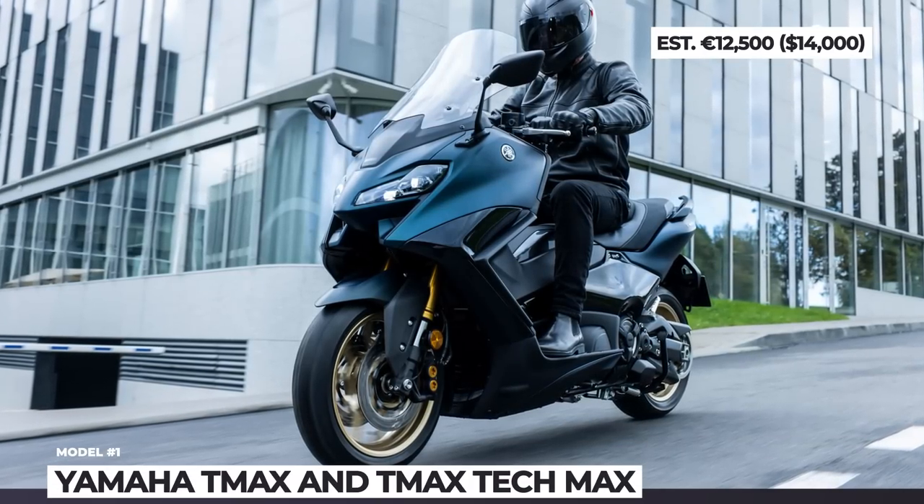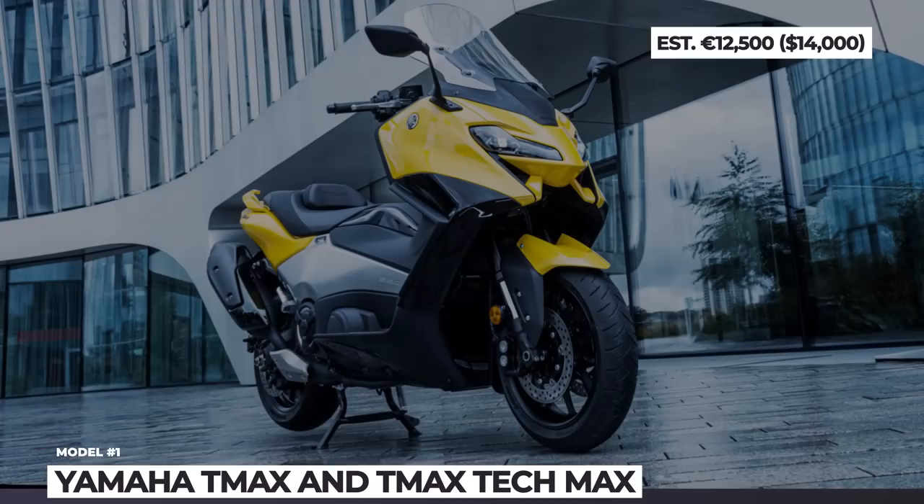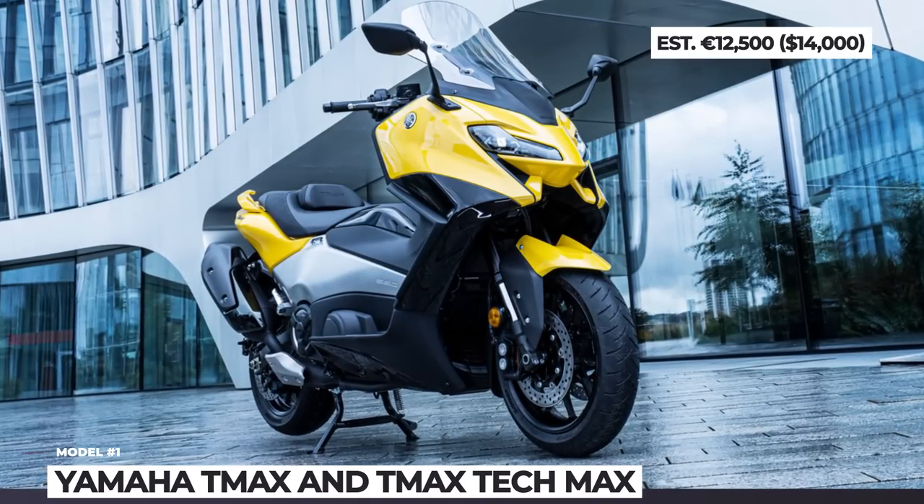Finally, the top-spec Tech Max model packs the smart key, a 7-inch TFT screen and full map navigation from Garmin.